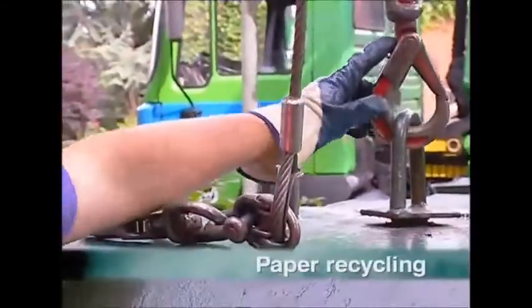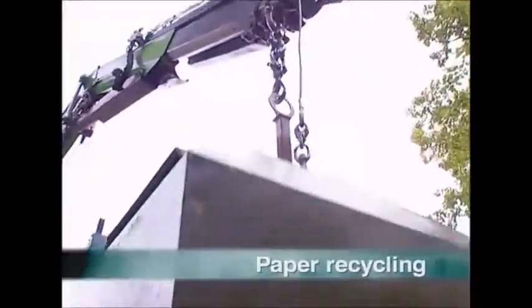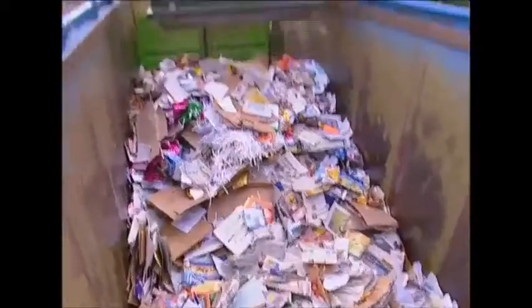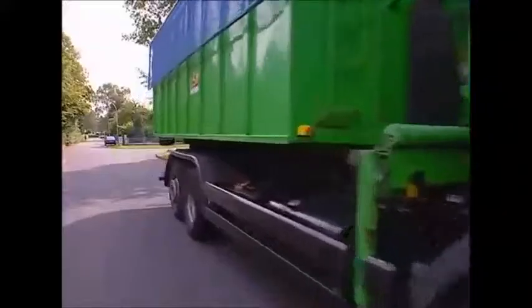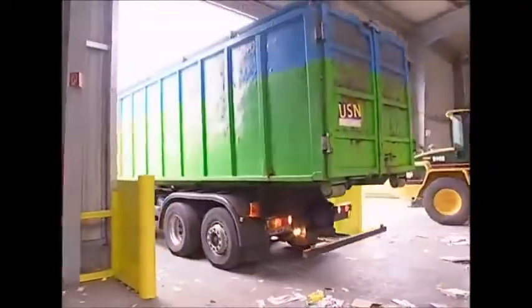Paper recycling has grown in popularity. Modern attitudes mean more of us are returning our wasted newspaper, magazines and packaging to be used again, doing our bit for the planet.